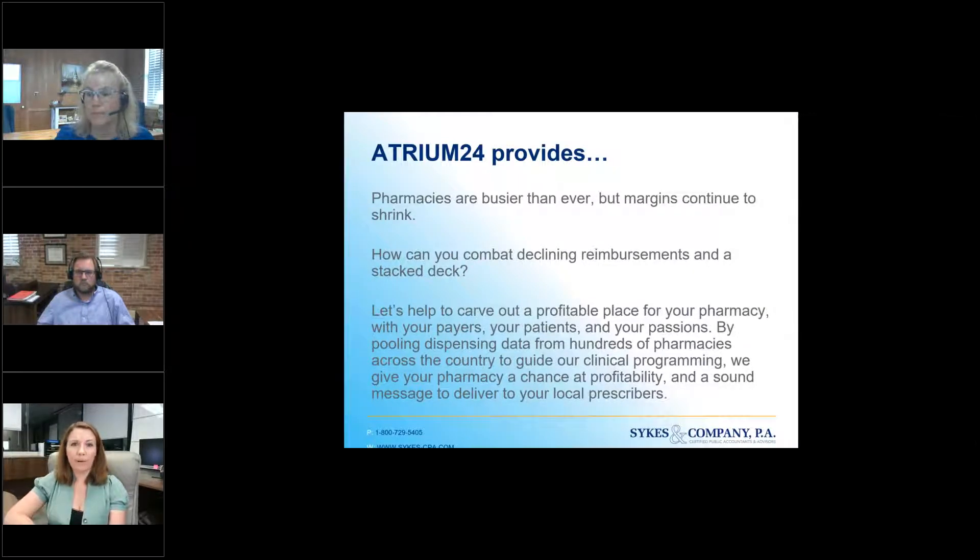This is what I hear all the time: pharmacies, we're busier than ever, margins continue to shrink. What do we do? How do we combat these declining reimbursements? The game is just kind of stacked against us. So what we're all collectively trying to do is carve out a profitable place for your pharmacy with your payers, your patients, your passions. We pull a lot of dispensing data from hundreds of pharmacies around the country — up to about 30 states now — and it helps guide our clinical programming to give all of us a chance at profitability and a sound message to deliver to our local prescribers. And it's different for every pharmacy.